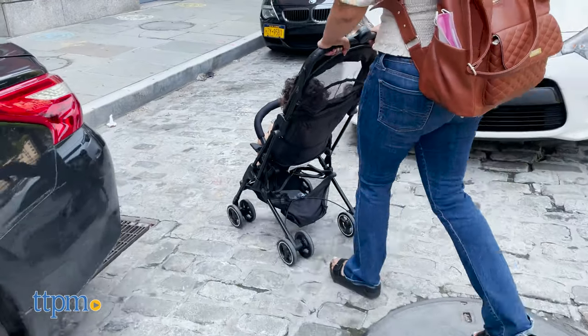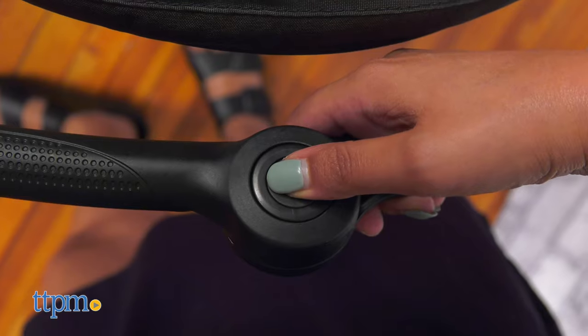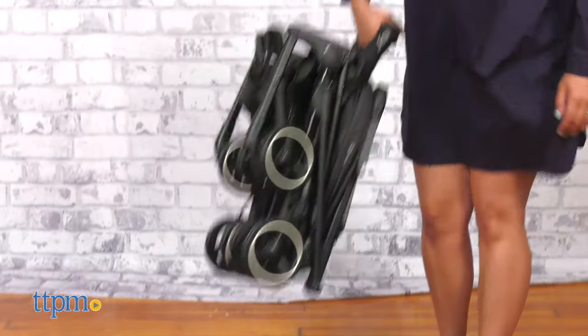Something sleek like this is designed for my lifestyle, especially on the go and in the city. It's lightweight with a one-hand fold feature that helps me fold up and down in seconds. It's easy to carry and store.